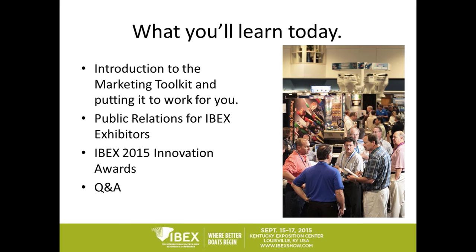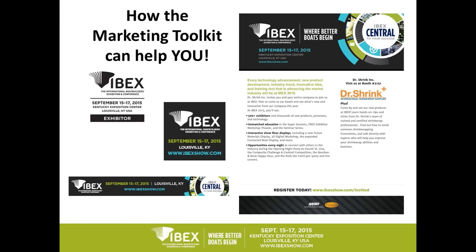So with that in mind, I want to give you a little outline of what we're going to go over today. I'm going to start by introducing you to the marketing toolkit, show you where to find it on our website, go over the tools that are included in it, and show you how to use them. Amy's going to talk about public relations services that we have for IBEX exhibitors, and then I'm going to talk about the 2015 Innovation Awards program. At the end of the session, we will have time for questions and answers.